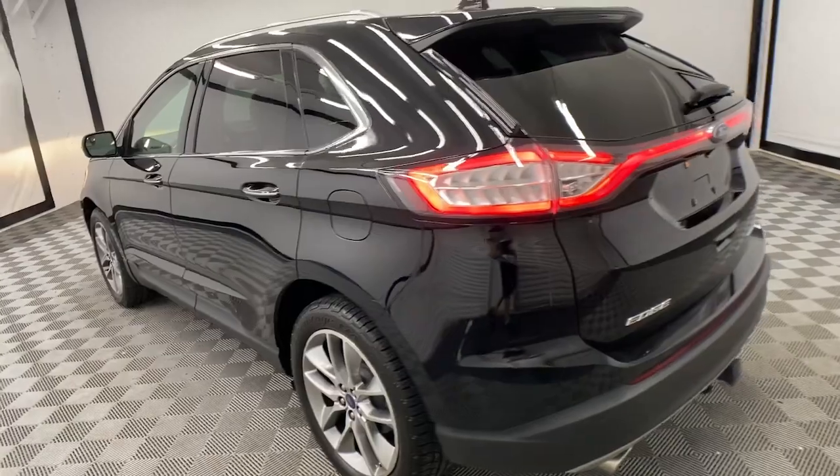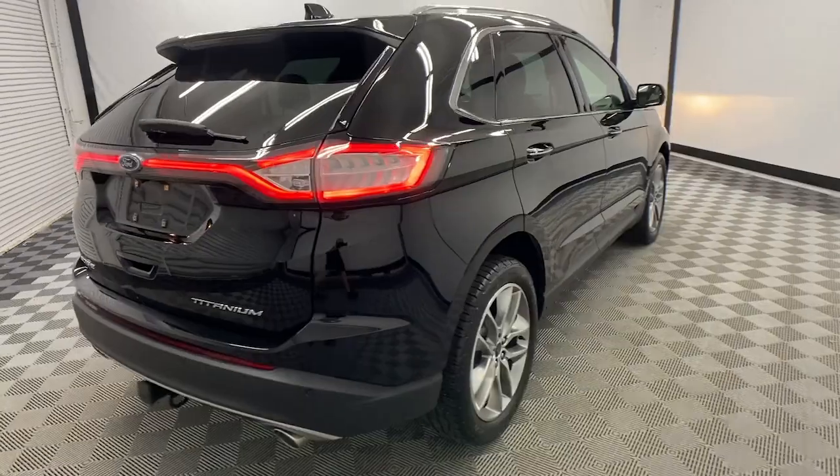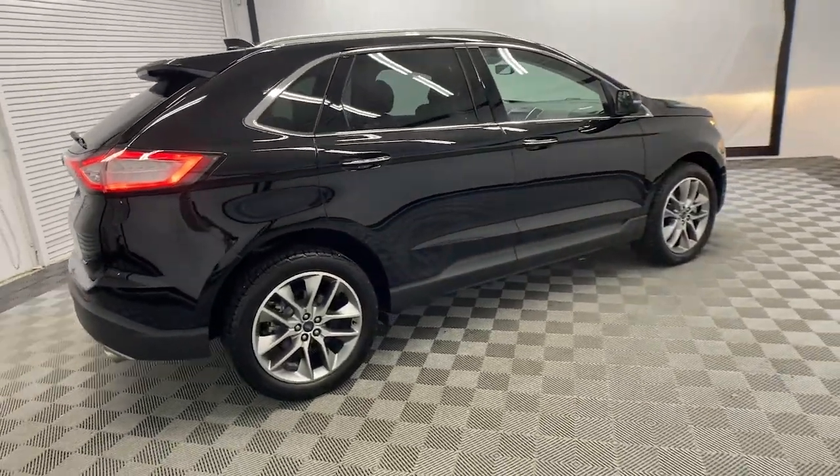This midsize SUV blends capability, comfort and versatility to infuse every adventure with confidence and make it easier to keep up with the demands of your busy life.